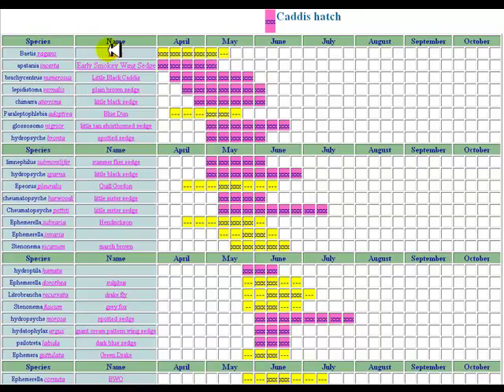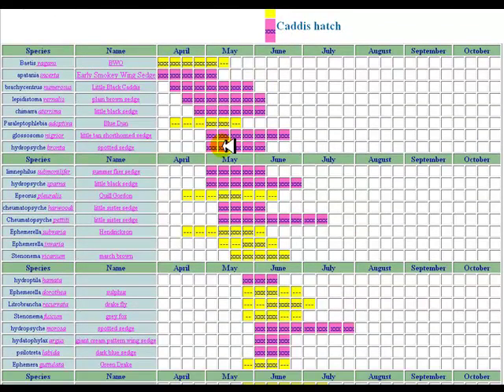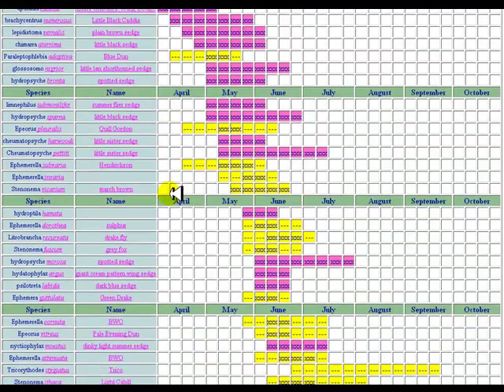This chart covers the species name and then the months of the year, giving you the weeks of the hatches. There's a color chart up here that helps you make sense of it. It's really easy to follow — something you'll probably want to bookmark to refer back to when you're getting ready to get out there and make sure you're using the right fly.